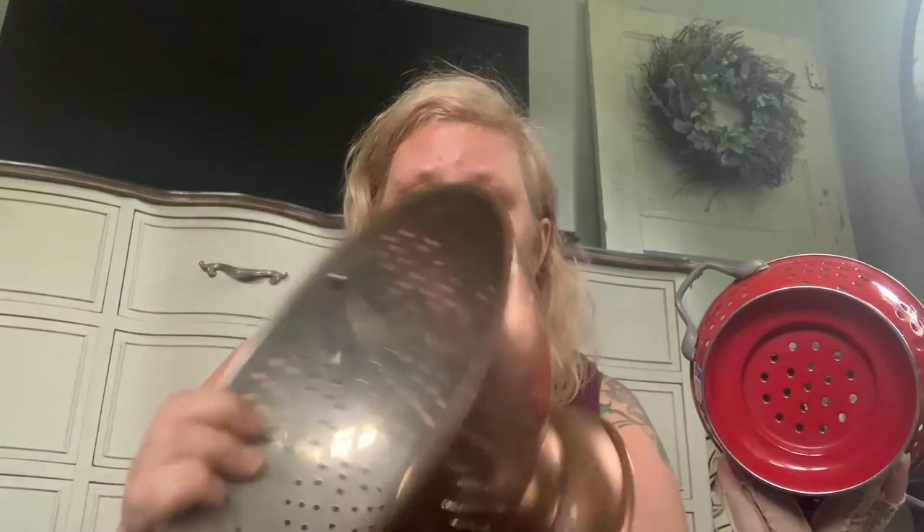Oh, I almost missed these — I was so excited about them! A little red enamel colander at $2.99 — the screws just need tightening. I think it's adorable and may actually keep it for my counter. The other one has a copper outside with a silver interior and brass handles — all the metals going on at once. That was $3.99 with a 'Made in Korea' stamp on the bottom. I had to get both — they were just calling my name.